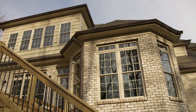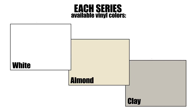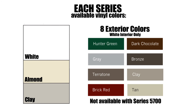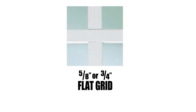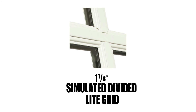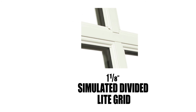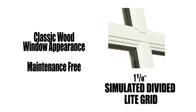All products can be ordered with a vast array of options to meet any style. Each series is available in standard white, almond, or clay vinyl colors and may be upgraded to any of eight exterior painted colors on a white interior only. Five eighths inch or three quarter inch flat, and five eighths inch or one inch contoured grids are available between the panes for easy cleaning. Or choose one and one eighth inch simulated divided light grid that offers a classic wood window appearance with the maintenance-free performance of vinyl.